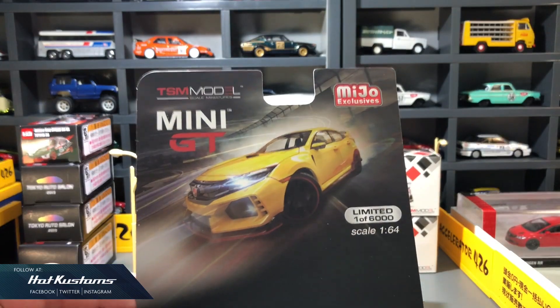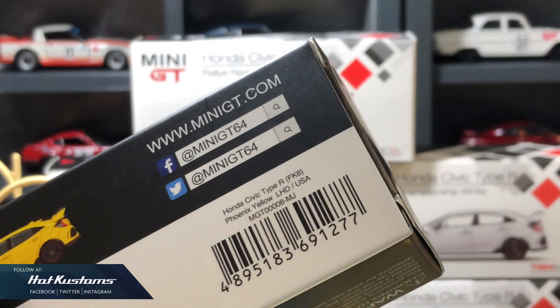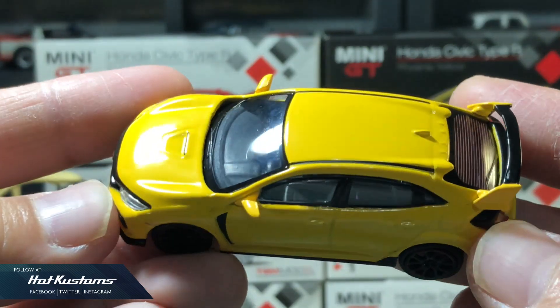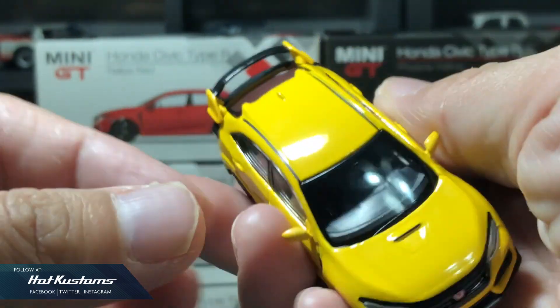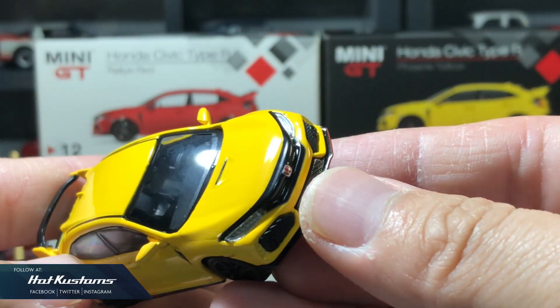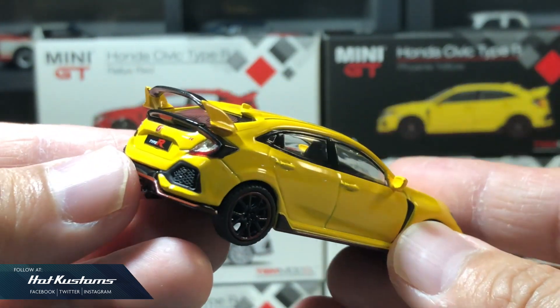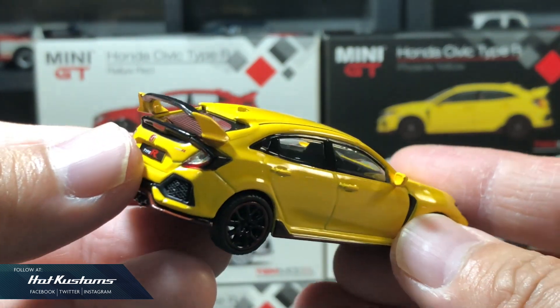The card is looking really great and I'm keeping it. On close-up, you can see the label — it's a left-hand drive casting for the US market. The casting itself needs no intro; it's totally the same as other FK8 Type R models. The front and rear look awesome and highly detailed as always. What I really like is the Phoenix Yellow body color.